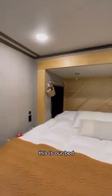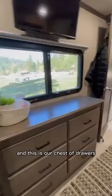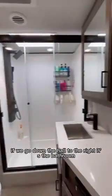Right in our master room, this is our bed, our guitar is hanging right there, and this is our chest of drawers. The closets are behind me. If we go down the hall to the right, it's the bathroom.